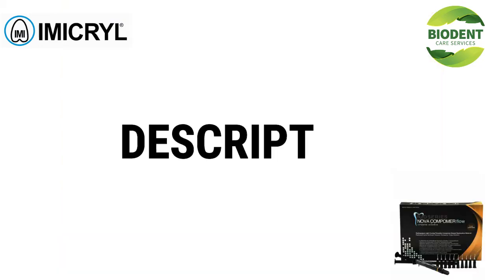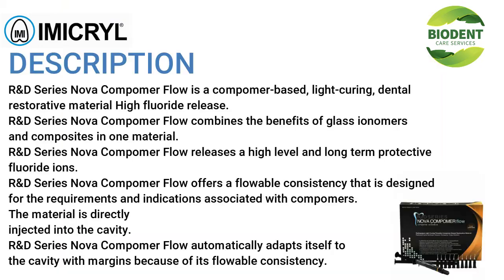R&D Series Nova Compimer Flow is a compimer-based, light-curing dental restorative material with high fluoride release. It combines the benefits of glass ionomers and composites in one material, releasing a high-level and long-term protective fluoride ions.